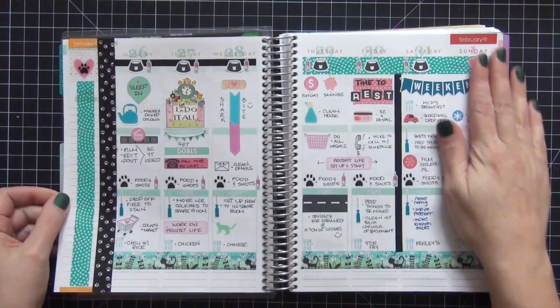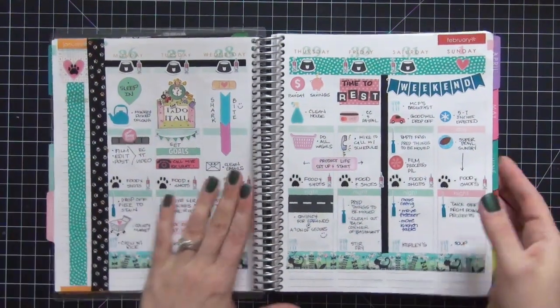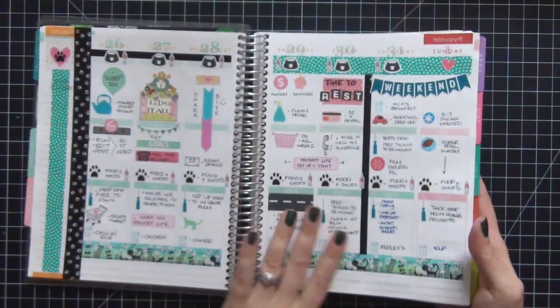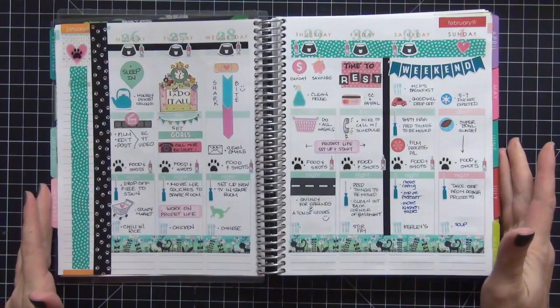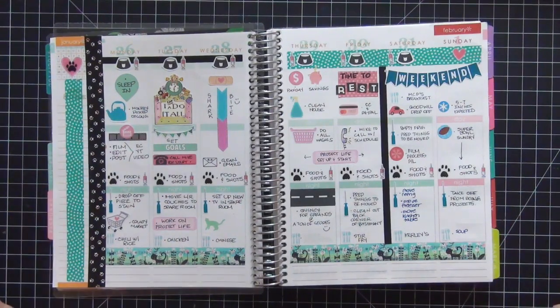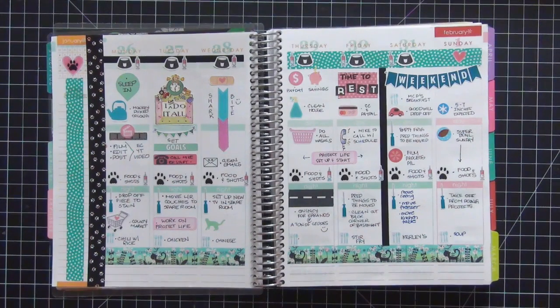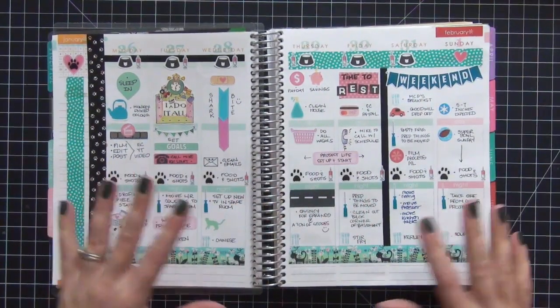That was everything on that page. The last week of January I went with teal and pink — I totally love it. Here is that cat washi tape I was talking about, so cute and detailed with little black hats. My favorite stickers on this page are these little screwdrivers from Plantastic Planning. They've been really helpful during my renovations — I'm currently in my third week of house renovations. My whole living room and kitchen, which is a big open area and pretty much half of our house, is gutted and completely ripped apart. We're starting to put everything back together — it's been insane.